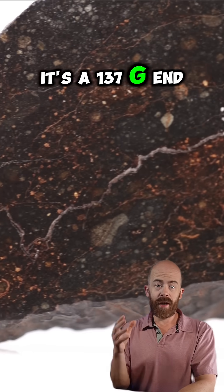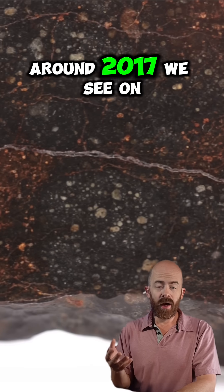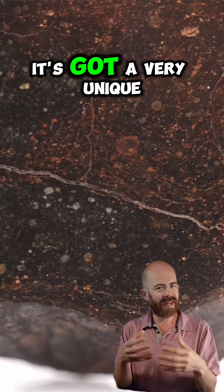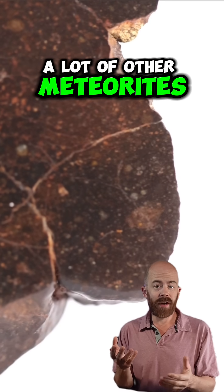It's a 137-gram end cut that was recovered in the Tindouf region of Algeria around 2017. On the inside, the little chondrules are visible throughout. It's got a very unique, almost rust coloring — kind of this deep, dark red and brown that we don't see in a lot of other meteorites.